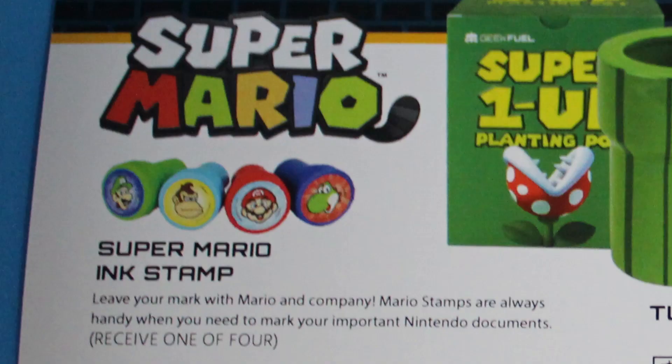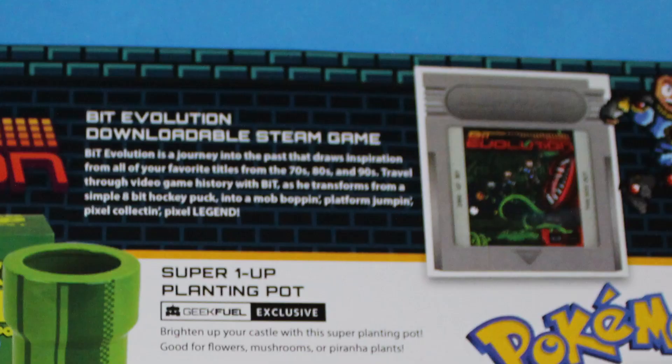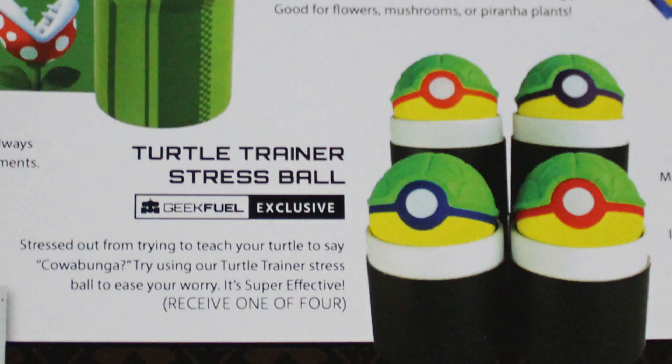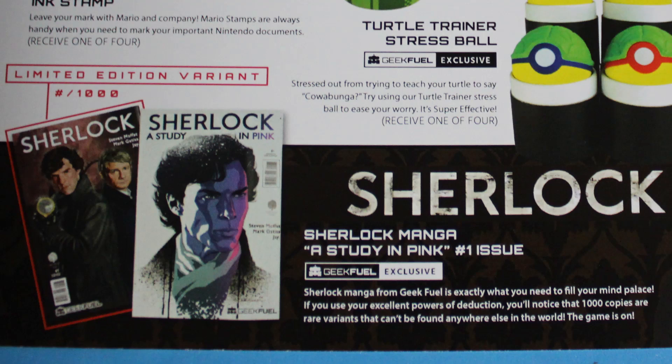Let's find out what everybody got this month. Everybody gets a stamp — you'll get different characters; we got Luigi but there are other options. Everybody's getting the Super 1-Up Planting Pot, which is my favorite thing in the box. If you have an office, that'd be a great plant holder — a Venus flytrap would be awesome in it. Everybody's getting the Bit Evolution downloadable Steam game, a Turtle Trainer Stress Ball — we got Mikey — a Pokemon temporary tattoo, and the Sherlock comic. There are two different covers; we got the regular one but there's a limited variant of a thousand pieces, so be on the lookout. And everybody's getting the Big League Pikachu shirt.